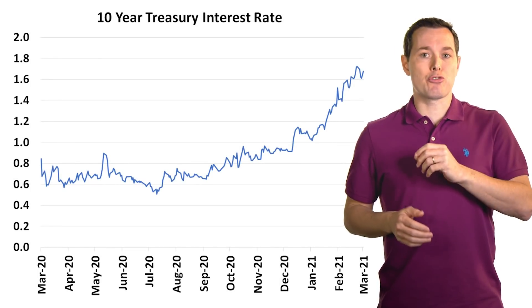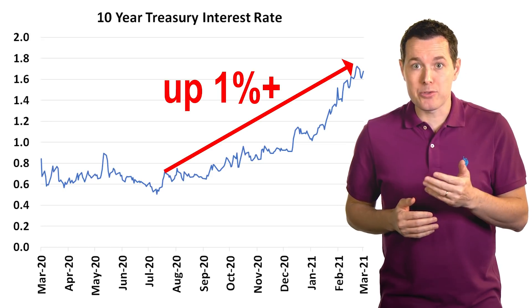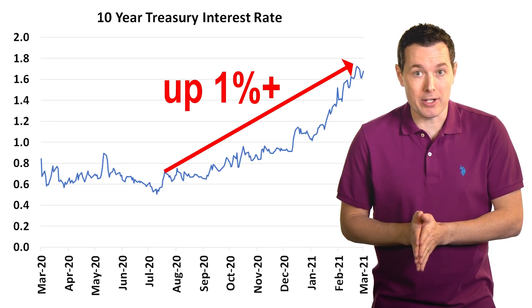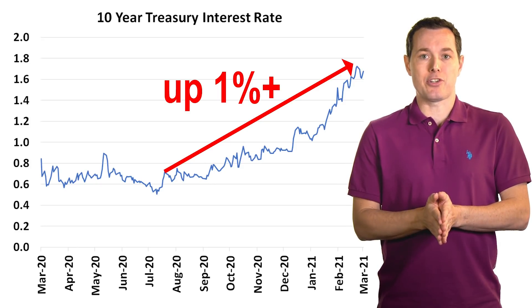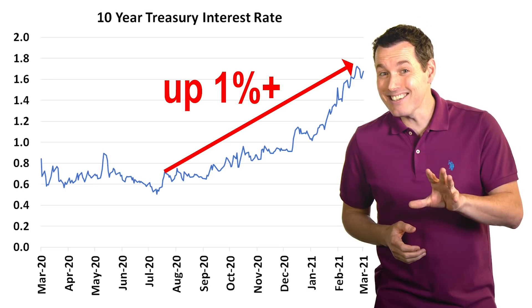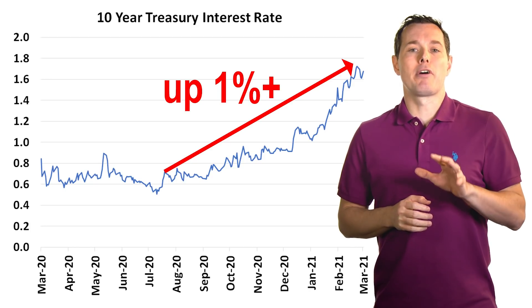Hi, I'm Jimmy. In this video, we're going to look at the fact that interest rates, specifically the 10-year Treasury rate, have jumped fairly quickly over the past month or two. We're going to look at what this could mean for the stock market, and hopefully we can use this information to help us make more informed investment decisions and get us closer to our goal of achieving financial freedom.